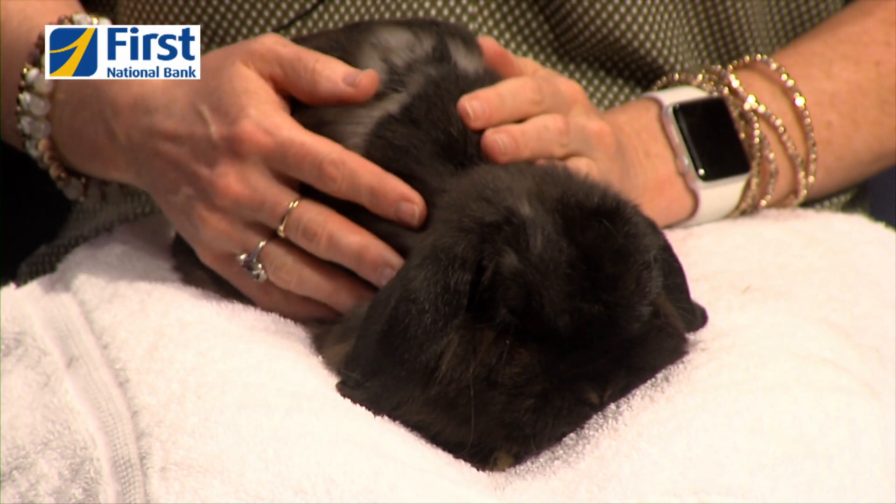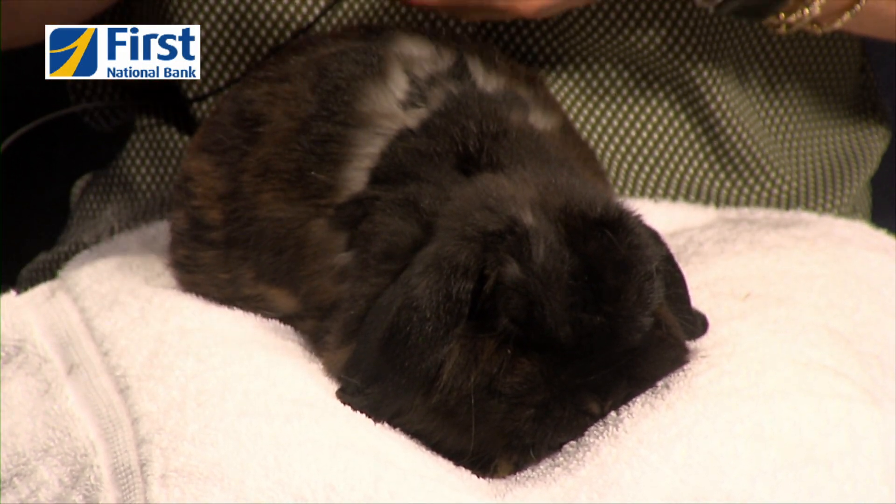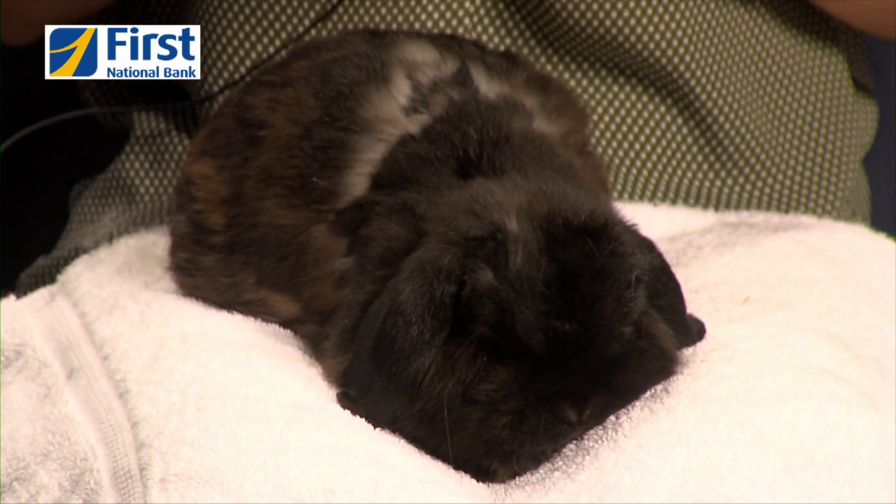When I opened the kennel earlier this morning to get him out, he just flopped onto the door and put his face right down so that I could pet him. Bunnies are prey animals, so it's not super common, even when they've been handled, for them to be so comfortable around people. He basically just jumped into my arms. And now after taking him out of his transport container, he's just sitting here happy to chill.